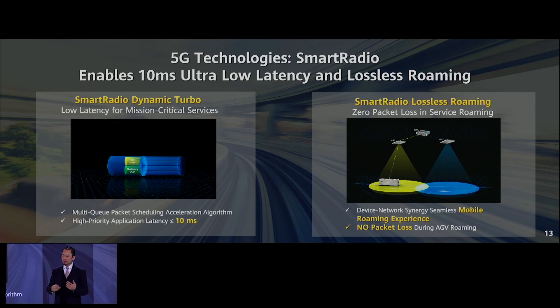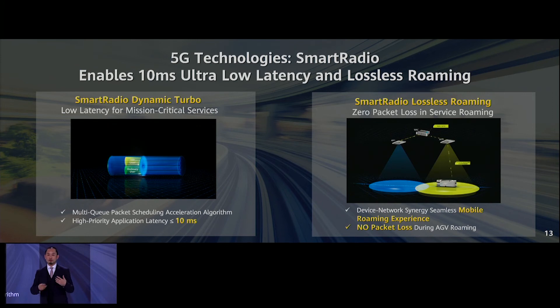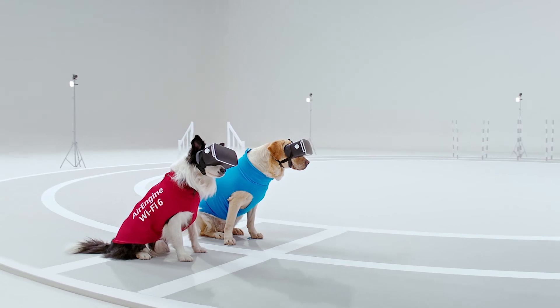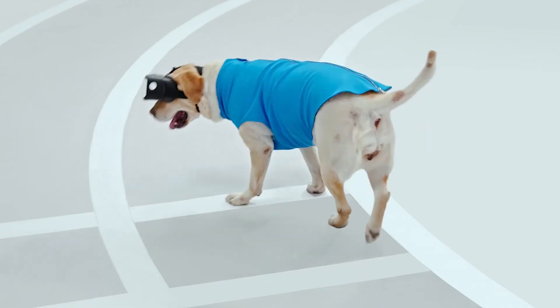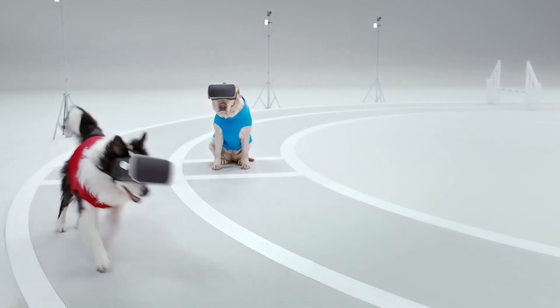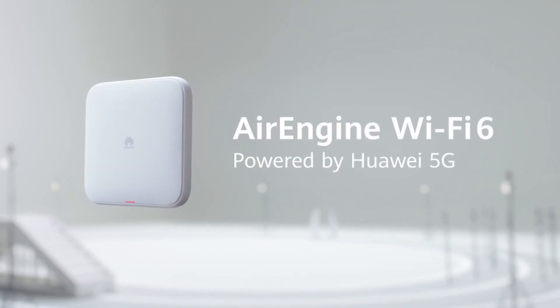We also have smart radio technology to reduce latency. You understand that Huawei is leading in 5G. I just want to play a short video to illustrate the difference. Smart radio delivers ultra-low 10-millisecond latency — Air Engine Wi-Fi 6 powered by Huawei 5G.